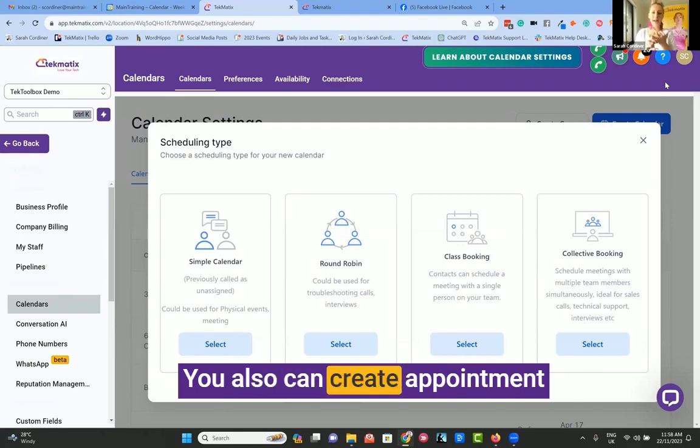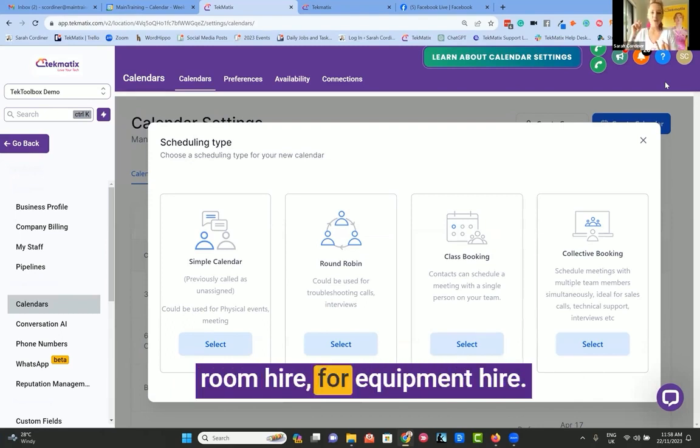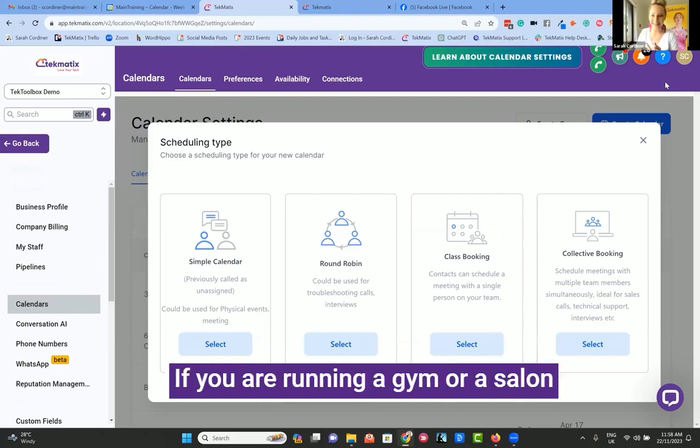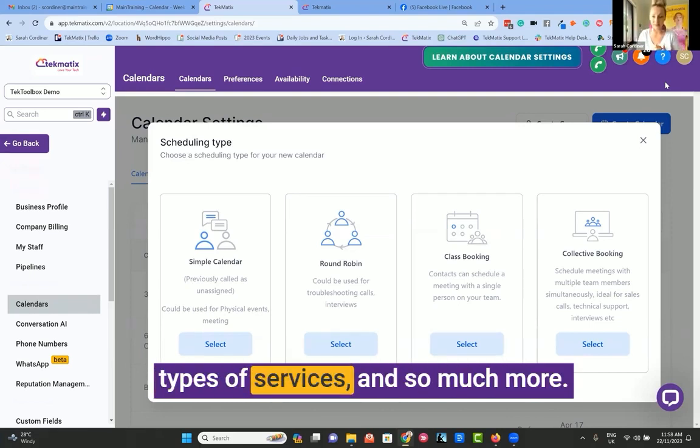You can also create appointment types and calendar bookings for room hire, for equipment hire. If you are running a gym or a salon, people can book different kinds of appointments for different types of services, and so much more.